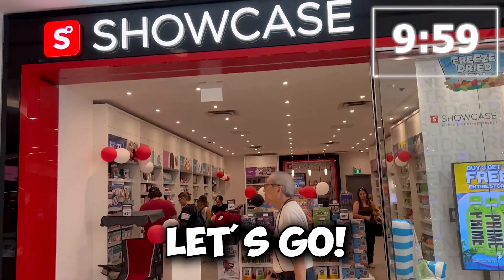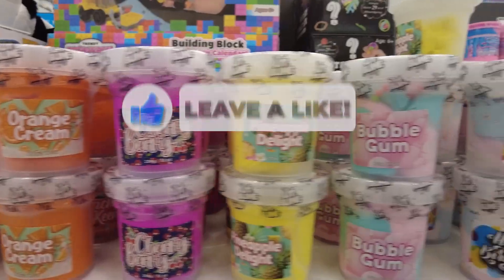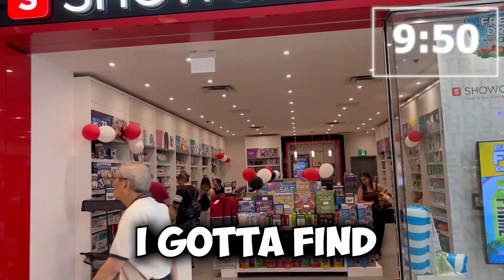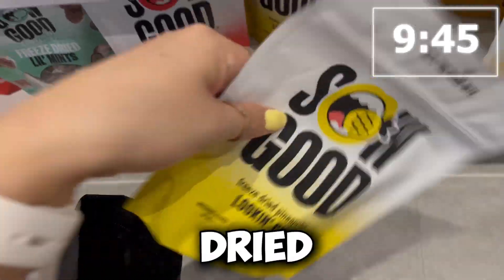So today we are doing the color yellow. We have an empty bag. The timer is starting, let's go. I gotta find yellow things. First, I see it's so good — freeze-dried candy.